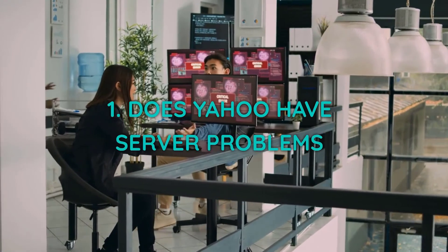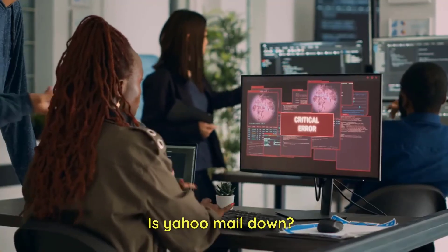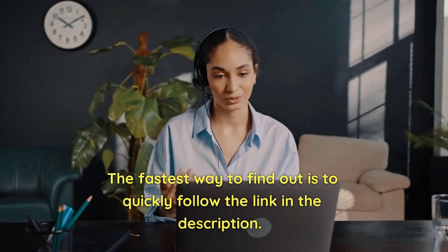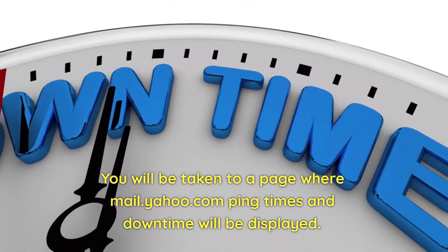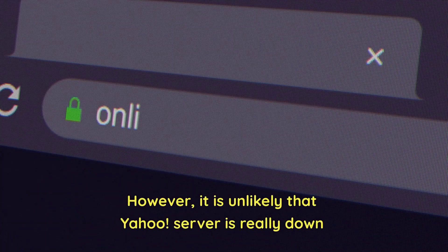1. Does Yahoo have server problems? Is Yahoo Mail down? The fastest way to find out is to quickly follow the link in the description. You will be taken to a page where mail.yahoo.com ping times and downtime will be displayed. However, it is unlikely that the Yahoo server is really down.